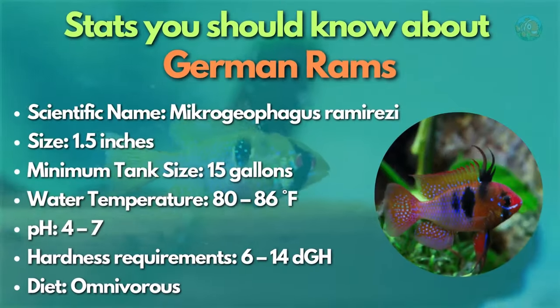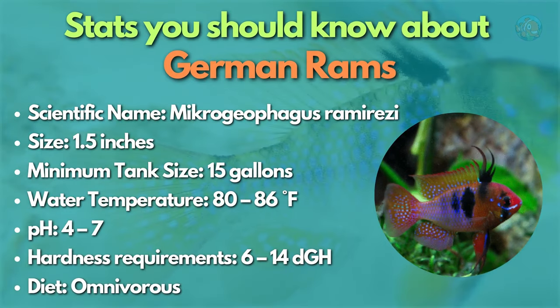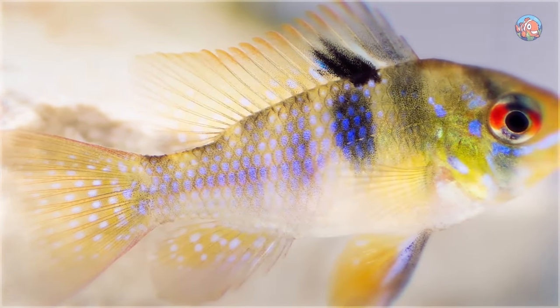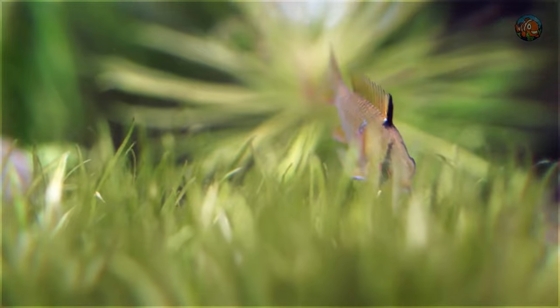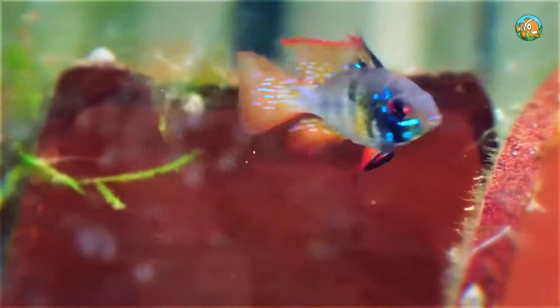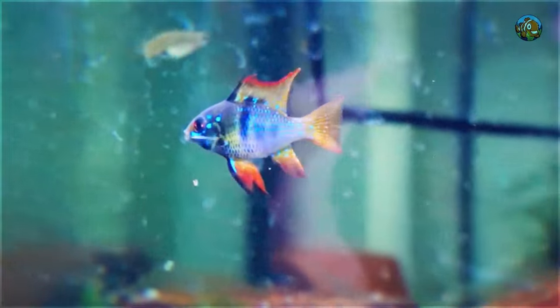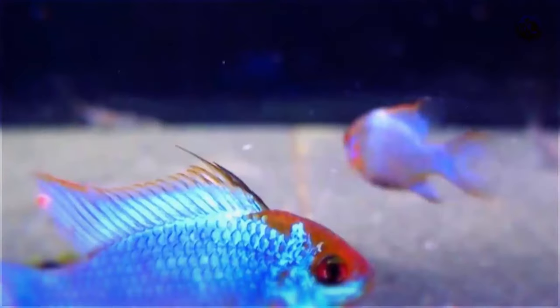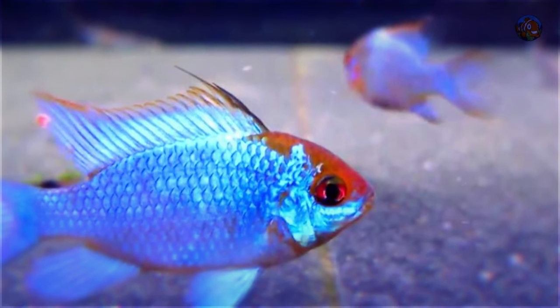Another centerpiece on the list is the German blue ram — a tropical fish from South America, not Germany. For experienced fish keepers searching for a beautiful centerpiece fish in a small to medium-sized aquarium, this neon-colored dwarf cichlid is an excellent option. Be aware that German blue ram fish require somewhat warm water, ruling out some of the more popular community tank companions. They're also regarded as more difficult fish to care for, as they're more delicate than many species on this list.